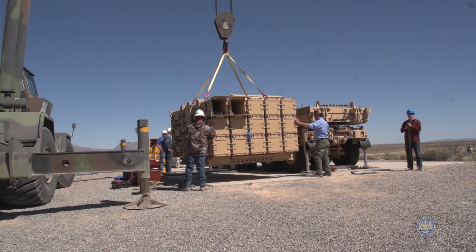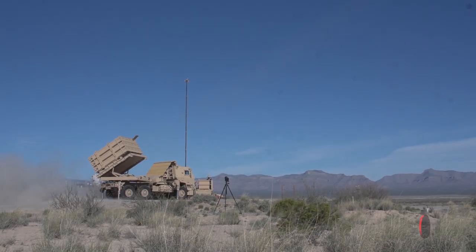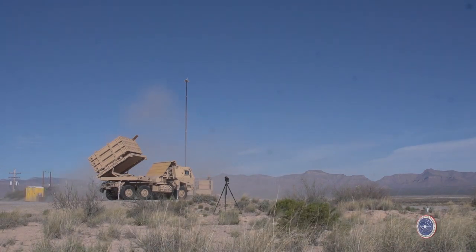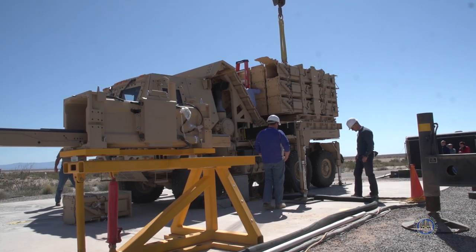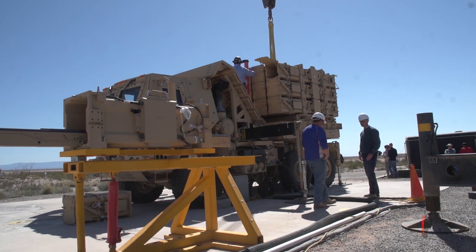White Sands Missile Range was the logical choice for this demonstration series. White Sands has supported the IFPC program in previous demonstrations and is able to provide not only the space, but also the targets, telemetry, staff, and infrastructure needed for testing almost any new air defense or counter-cruise missile and UAS system.